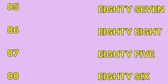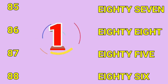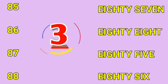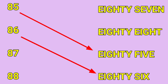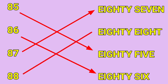85, 86, 87, 88. First one is 85. Second is 86. Third one is 87. And the last is 88.